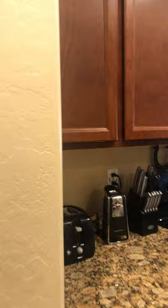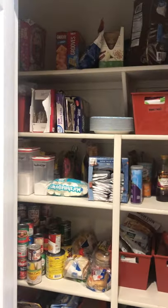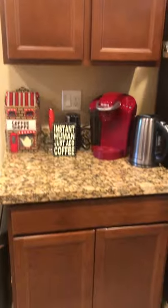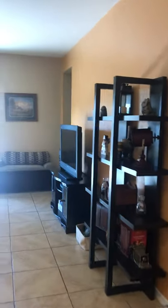And we have a pantry, a little coffee nook. We have the living room.